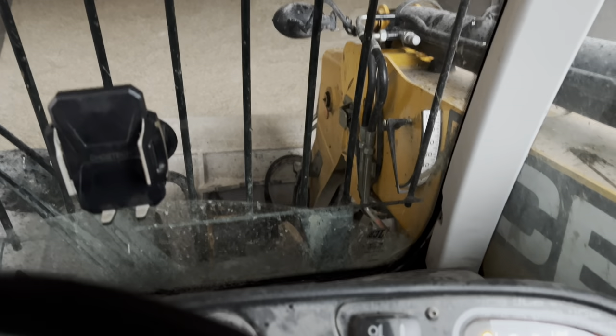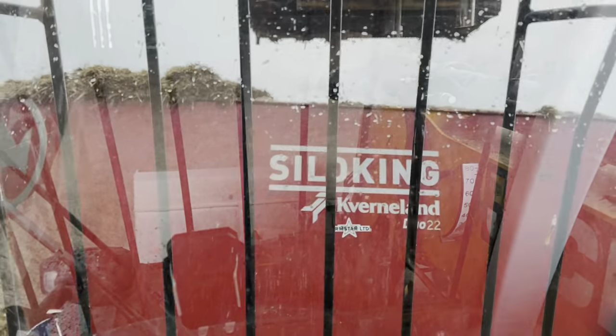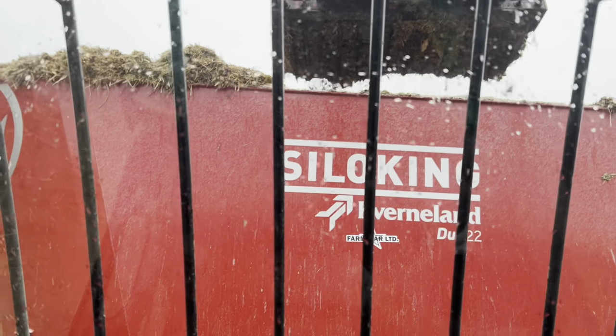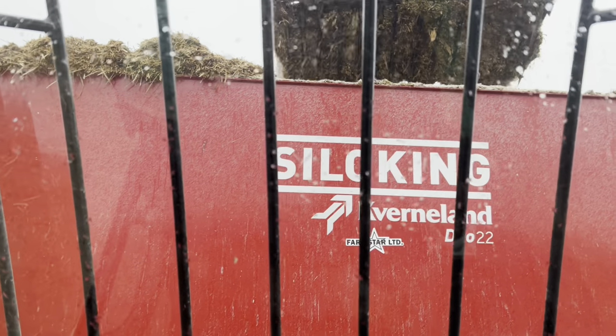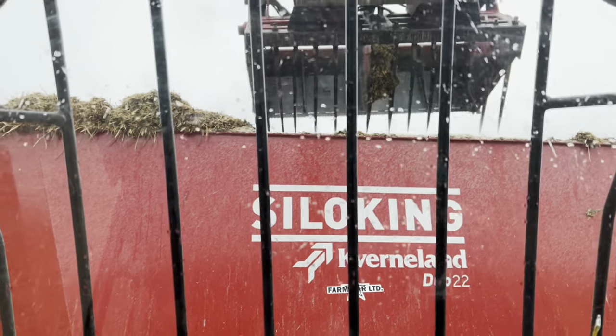Still not got these camera skills sorted in the JCB. Right now I am filling the mixer with the silage, steady away.